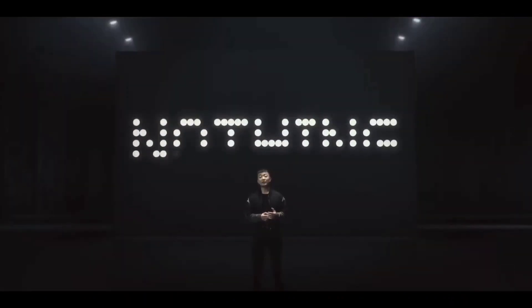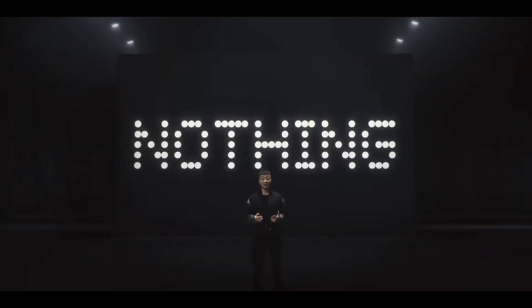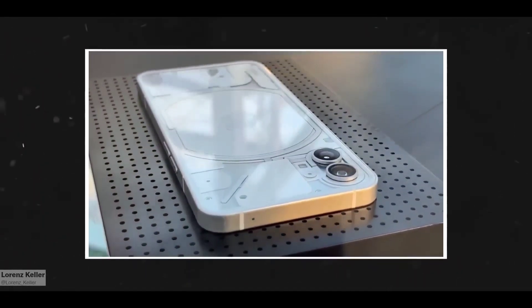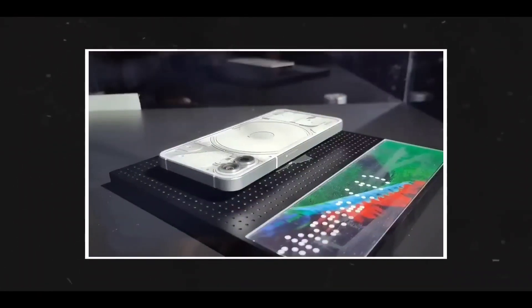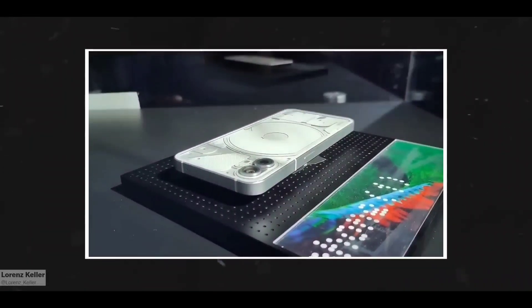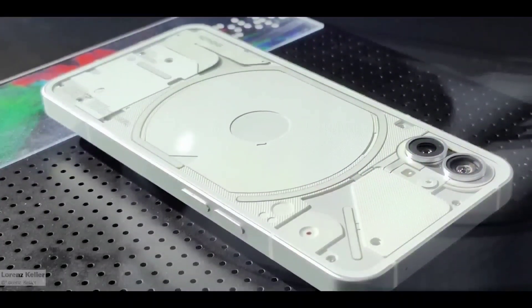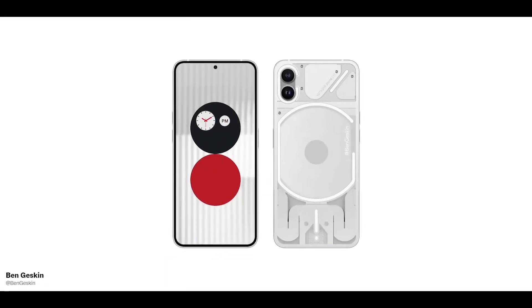Nothing knows how to make noise before the launch of their products. With more than two weeks to go for the official launch of Nothing Phone 1, the company puts out its narrative by teasing and showcasing its much-anticipated first phone. After teasing Nothing Phone 1 LED light photos last week, the UK-headquartered company asked renowned YouTuber Marques Brownlee to share the exclusive first look of Nothing Phone 1, revealing its complete design from all angles.